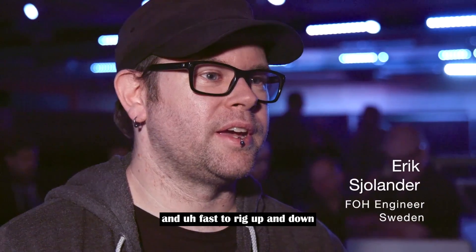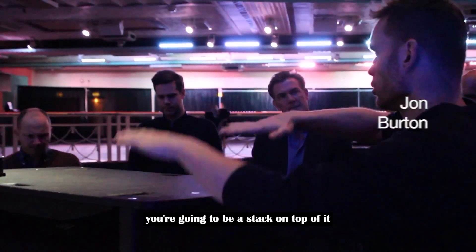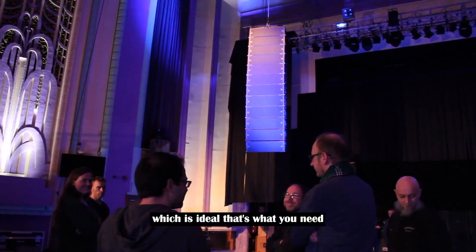Really easy and fast to rig up and down. It's going to fit in the truck nicely — you're going to be able to stack on top of it in the truck. It's going to roll in, roll out quickly, which is ideal. That's what you need.